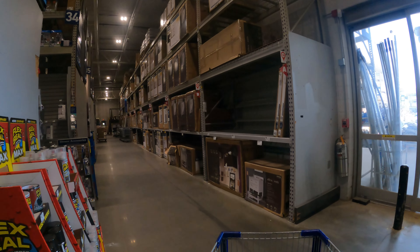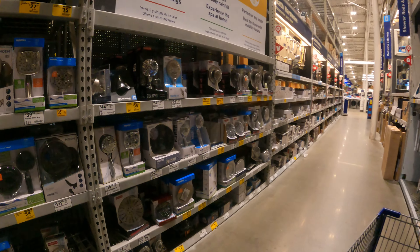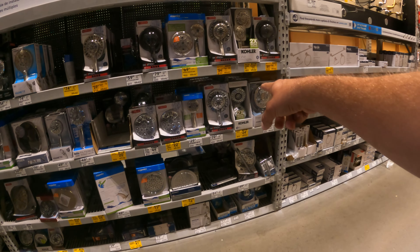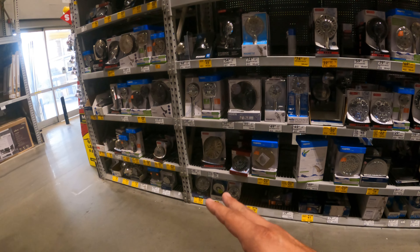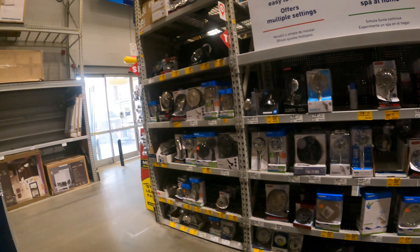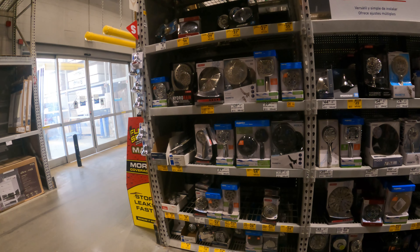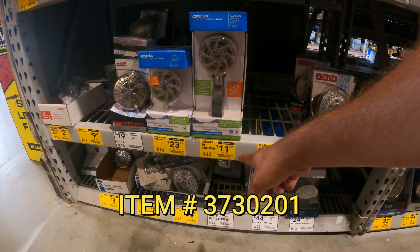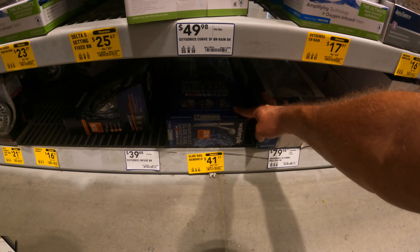Bathroom shower heads are on clearance and there are several different ones to choose from — $20 down from $50, $22 down from $30, $25 down from $60, $16 down from $31. These are actually a little bit higher than some stores I've seen, so if you're interested make sure you get it scanned. Sometimes you might be able to get a nice hidden clearance item — here's a good one, $11.67 down from $47. Here's another nice one — a slide rail handheld, $41 down from $75.